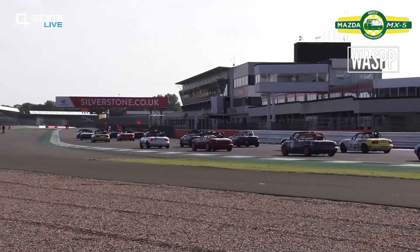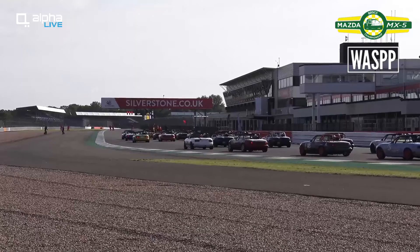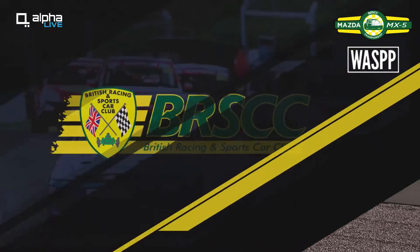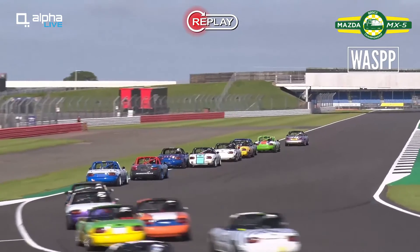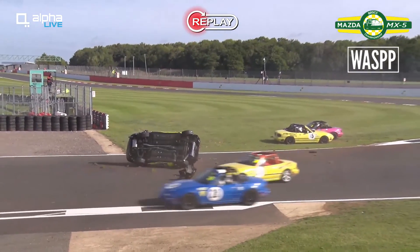I was just watching on the circuit cameras — you saw me lean over very aggressively. There were four wide going around Copps — it was amazing. So we've got a bit of a replay here to go through it. The camera switched late, but the car went over and ended up on its side — in fact, it ended up being upside down.